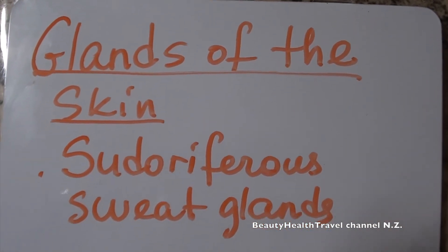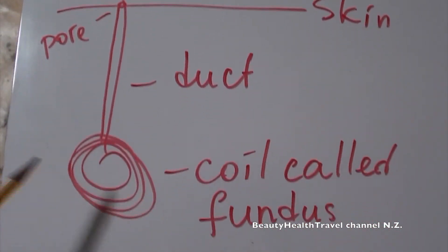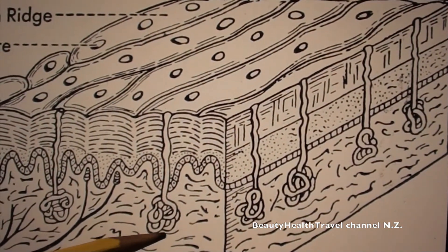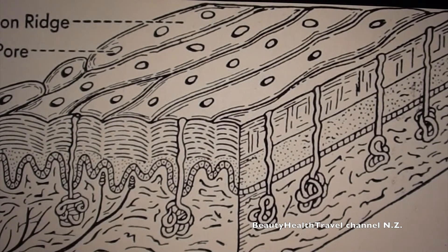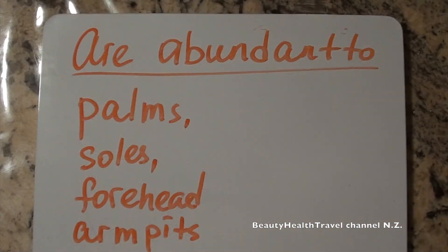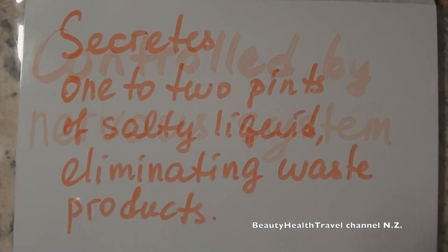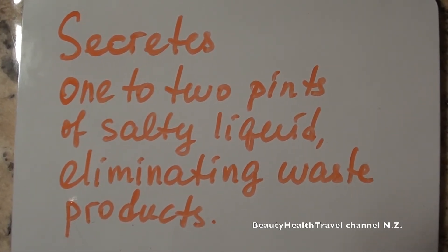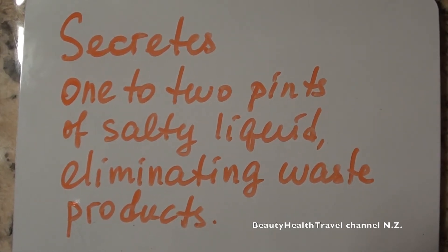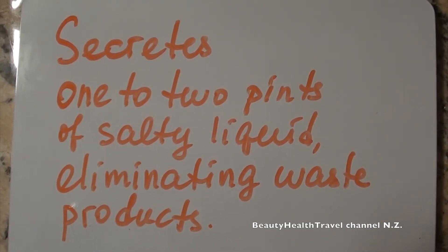The glands of the skin are pseudoriferous sweat glands and sebaceous or oil glands. Sweat glands are made of a coil called the fundus and a tube-like duct that goes up to the skin, terminating with an open pore. They are abundant in the palms, soles, forehead, and armpits, and are activated by heat, exercise, emotions, and certain drugs. Controlled by the nervous system, they secrete 1–2 pints of salty liquid, eliminating waste products. We should use deodorant instead of antiperspirant because perspiring is necessary to remove waste products from the skin.